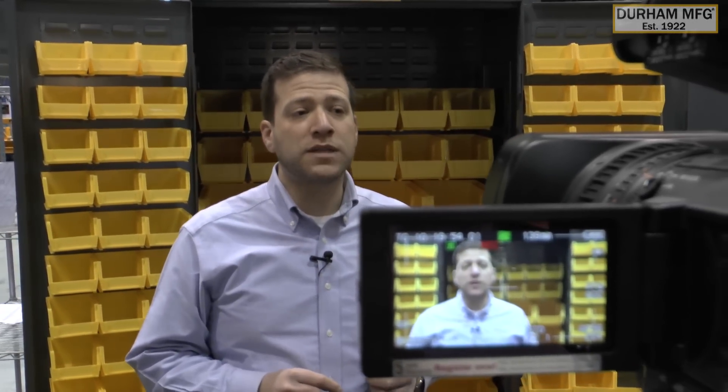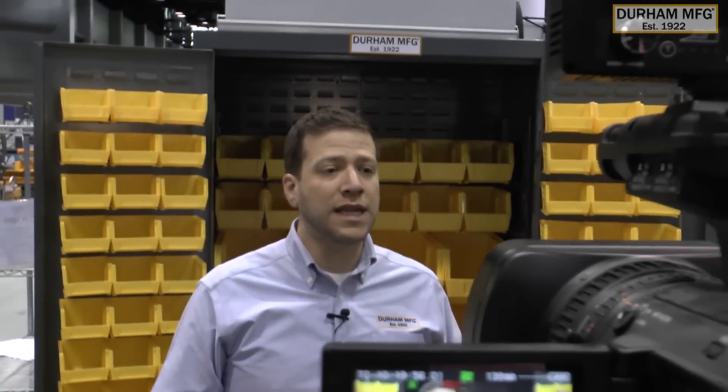Our products are key components for 5S, MRO, and lean programs, ultimately helping customers to save money.